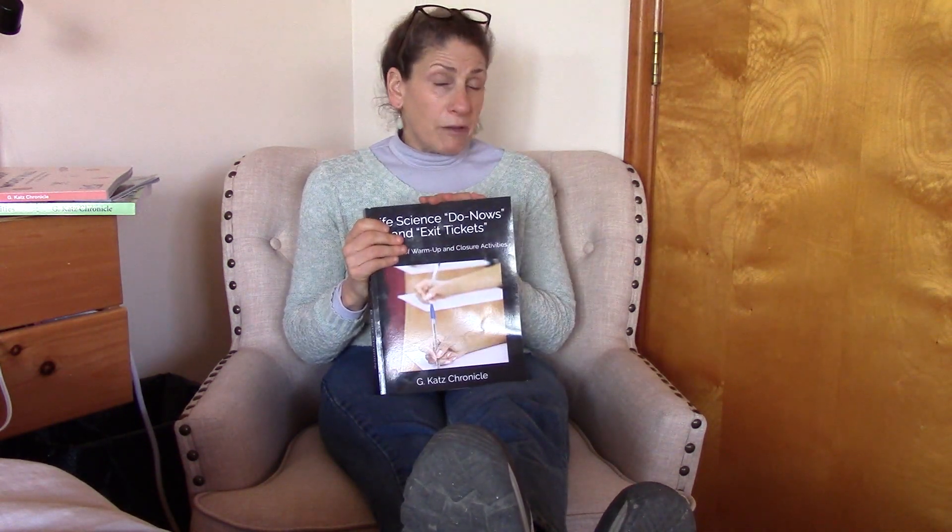You can pretty much take these out of the box. This is available in PDF form, so you can just send it to your copier and copy off what you need for the day, the week, or the month. It's also available in hard copy. When I used this book in my classroom, I would check off the articles as I used them to be sure not to accidentally reuse an article, because sometimes I would like to jump around.